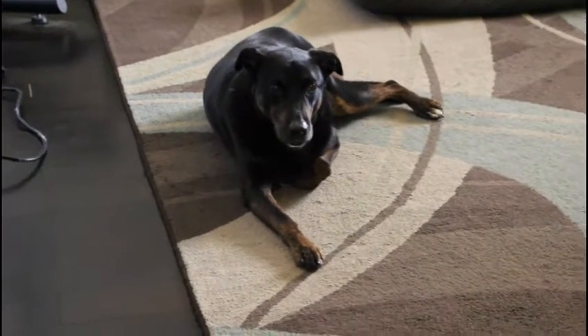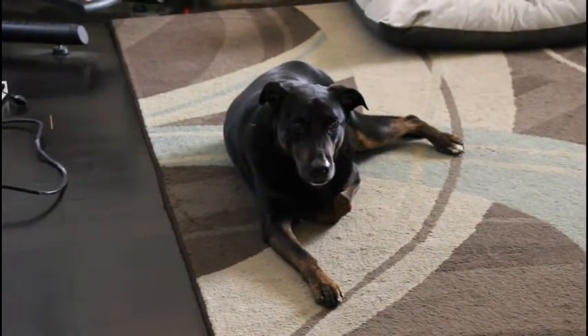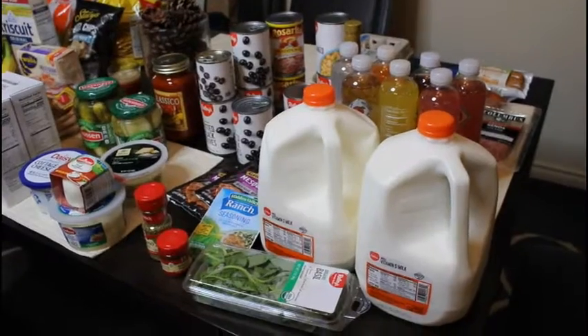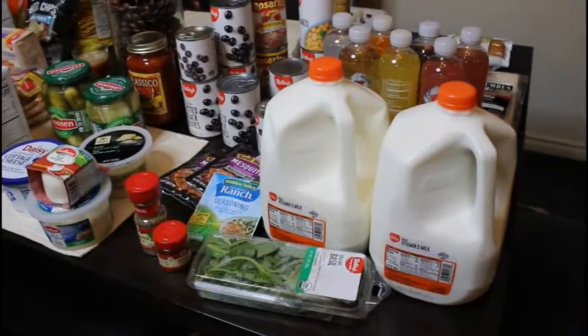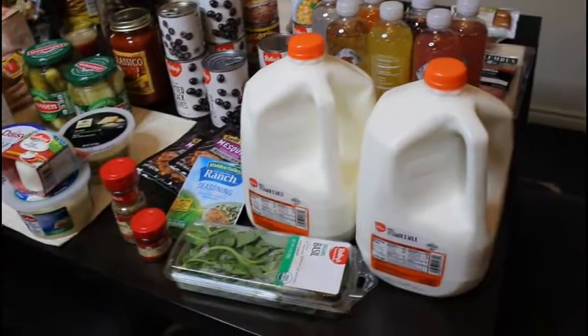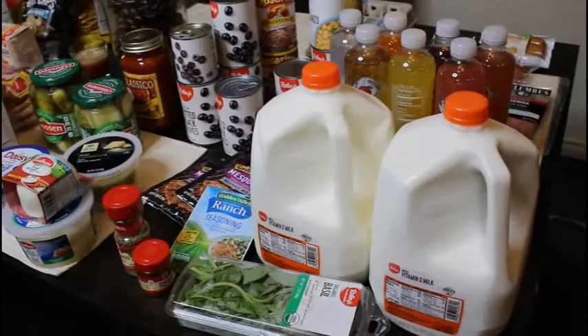Hi and welcome back to another weekly grocery haul! Let's just jump in and get it started. I didn't buy too much this week — we got plenty of meat in the freezer.